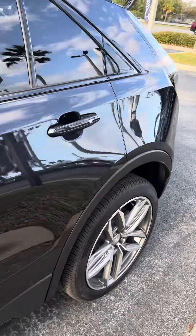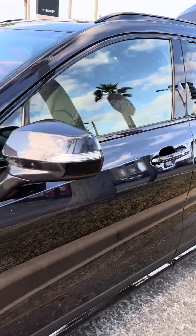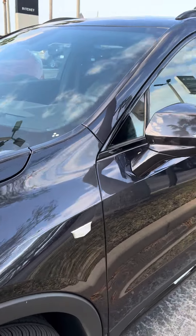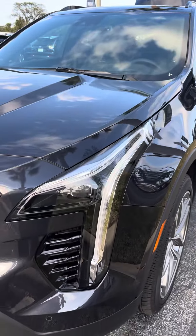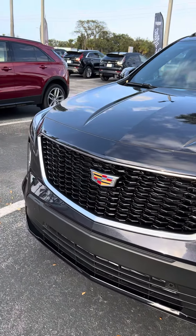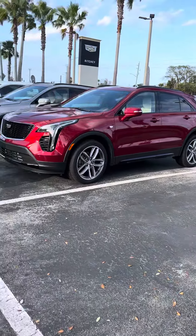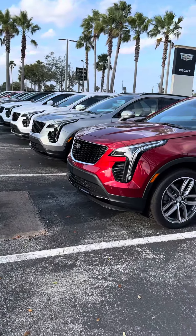Again, I'm Reno with Ritchie Cadillac here in Daytona. We're located at 932 North Norval Road. The number you can reach me at is 386-236-5011. Stop by and take a test drive — I think you'd be very well impressed. We do have a great inventory of them right now. See you soon.